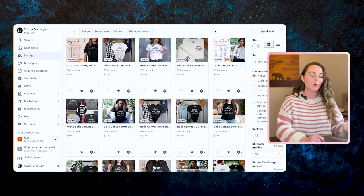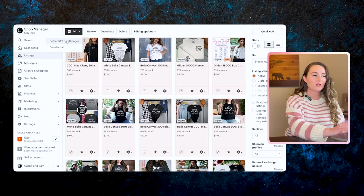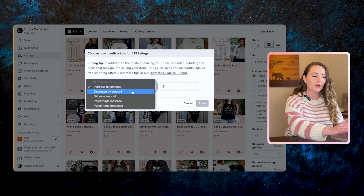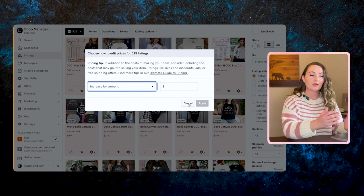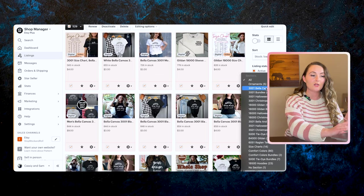To bulk update item pricing, go to the top corner, select all your listings, go to Editing Options and click Edit Prices. Here you can increase by a dollar amount, decrease, set a new amount, or do percentage increases or decreases. If you have items priced differently — like t-shirts and sweatshirts — you can go section by section. Click a section of, say, 120 listings, select all 120 and edit at once, then go to the next category and edit those all at once.